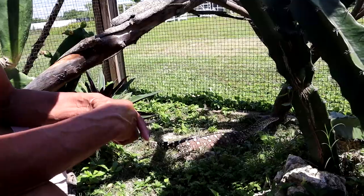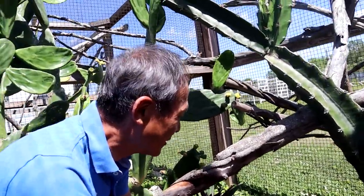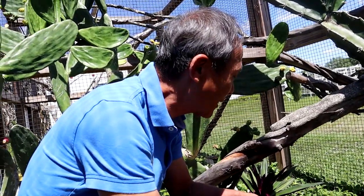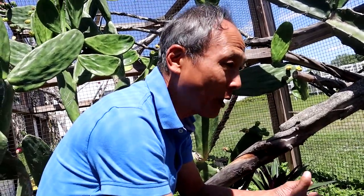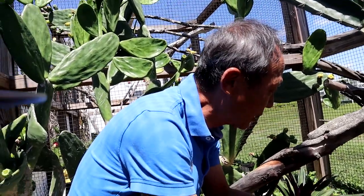I didn't actually realize how big these guys got. I knew they got big, but I didn't realize it was seven, eight feet. They're long. They're not hefty like the water monitor — even lace monitors are heftier than these guys.